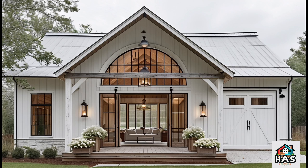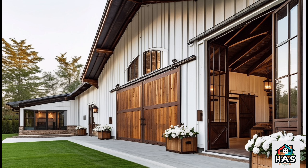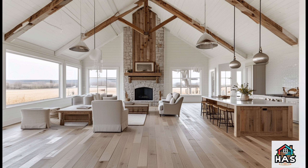Today, we're diving into one of the most stunning Barndominium designs out there, the Ramblin' Rose. This one isn't just about functional beauty — it's got a vibe that's both rustic and refined, bringing a warm, inviting charm that's hard to resist.